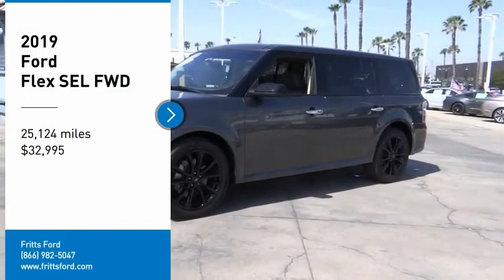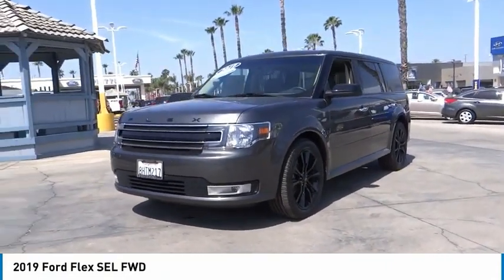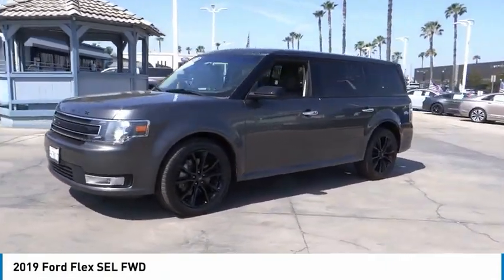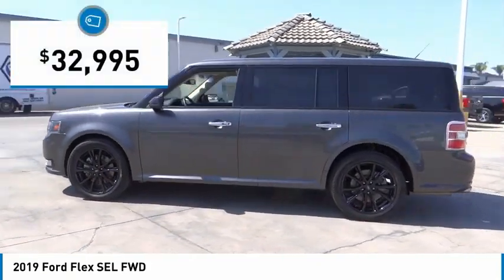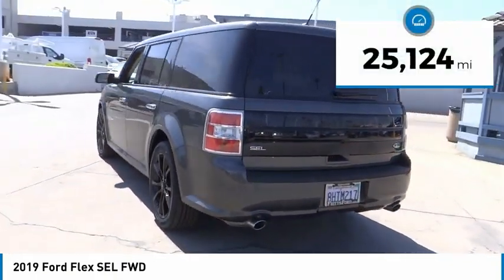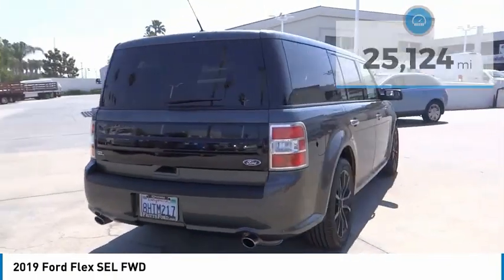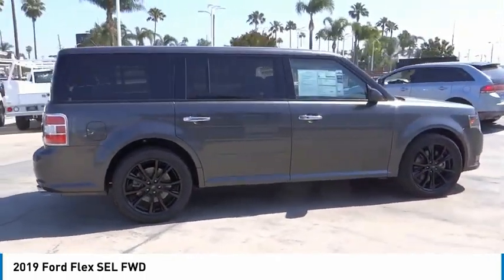Come test drive the 2019 Flex. Flex isn't just exciting to look at — it's exciting to drive. It hunkers down, puts a limit on lean, and is priced below $35,000. This vehicle has less than 30,000 miles. Take this vehicle for a spin and see why so many shoppers are now proud owners.